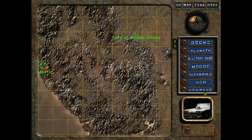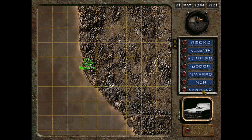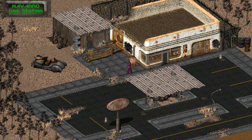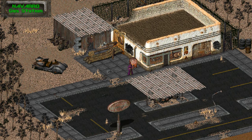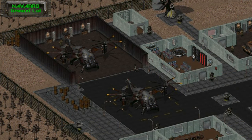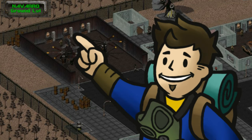Fallout 2's main story eventually leads you to an Enclave outpost known as Navarro — the location of the final Cat's Paw magazine on this list. On the ground or surface level of the base, head to Raul's hangar, also known as Maintenance, in the northwestern section. Loot the locker in the middle along the wall and inside is the magazine you're looking for.